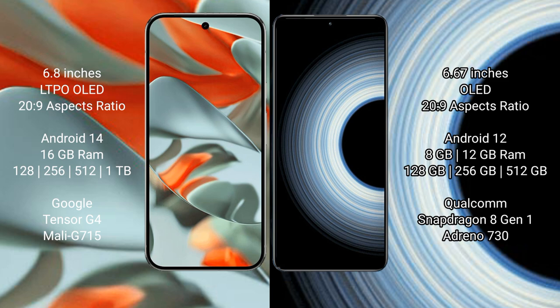The Google Pixel 9 Pro XL runs on the Android 14 operating system. The Redmi K50 Ultra runs on Android 12 operating system.